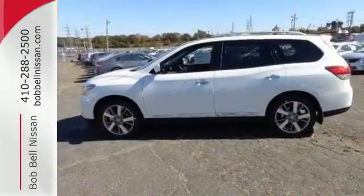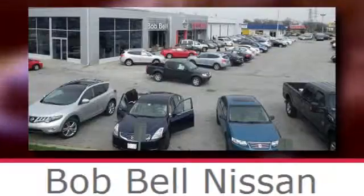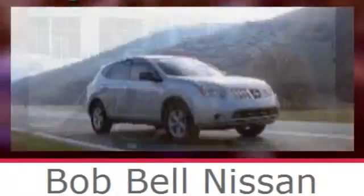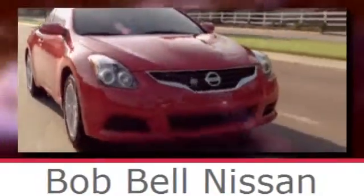Find your calling. This Pathfinder will take you there. See you today. Bob Bell Nissan Kia, serving the greater Baltimore area for all your automotive needs. Discover our great selection of new Nissans today.